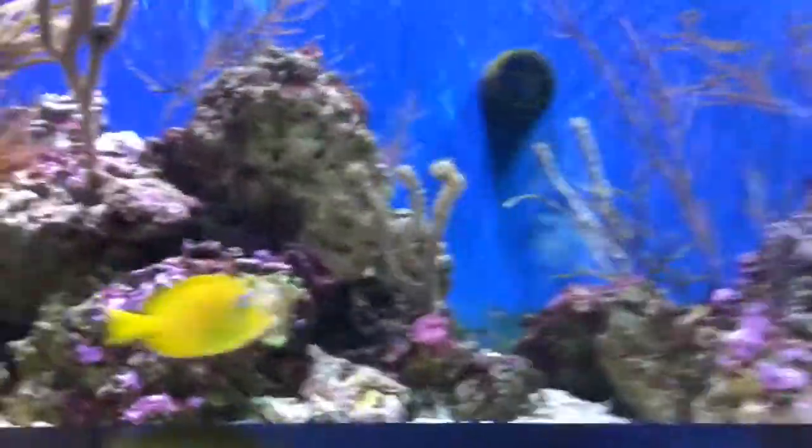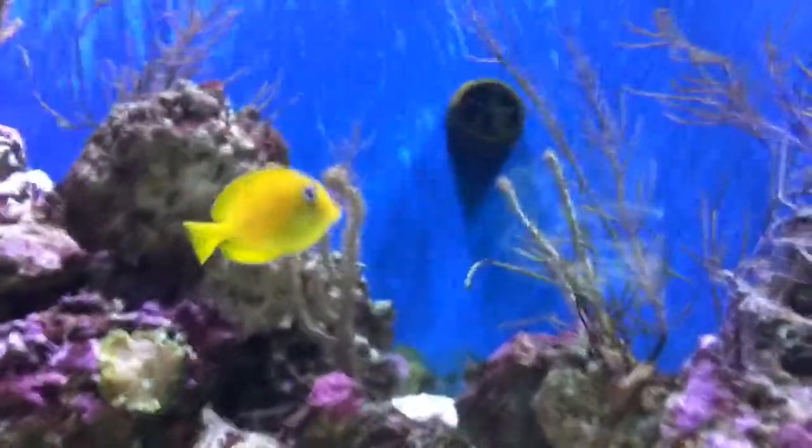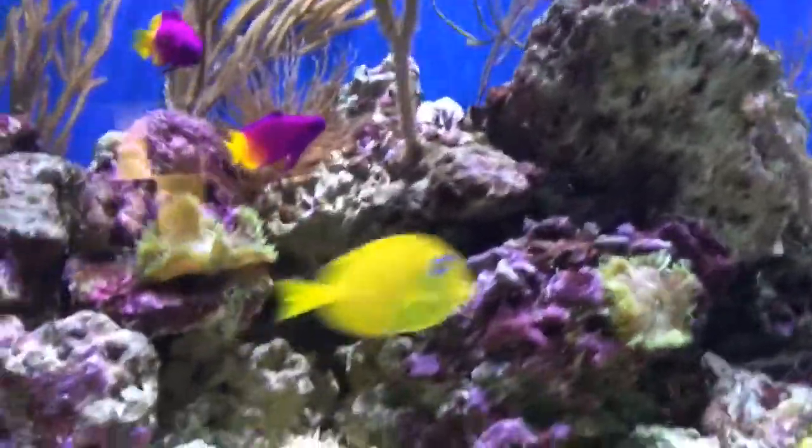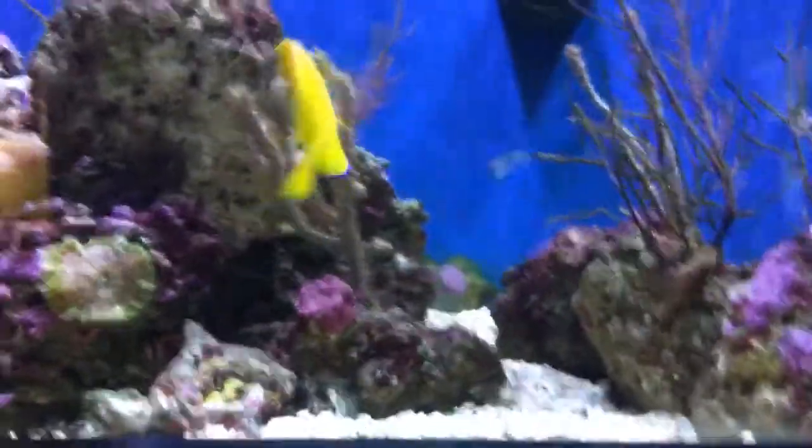Welcome to one of the fish tanks that they have here. And that yellow one is really swimming — having lots of fun swimming. And here's the fish tank decorations all around.